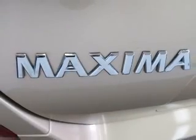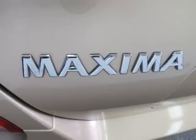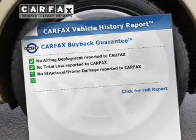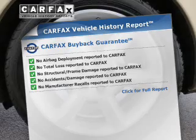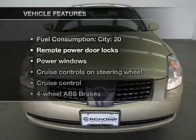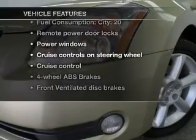The anti-lock braking system will keep you safe on the road. The sunroof lets fresh air in. Rest easy knowing this vehicle comes with a Carfax Vehicle History Report from Carfax, the most trusted provider of vehicle information.